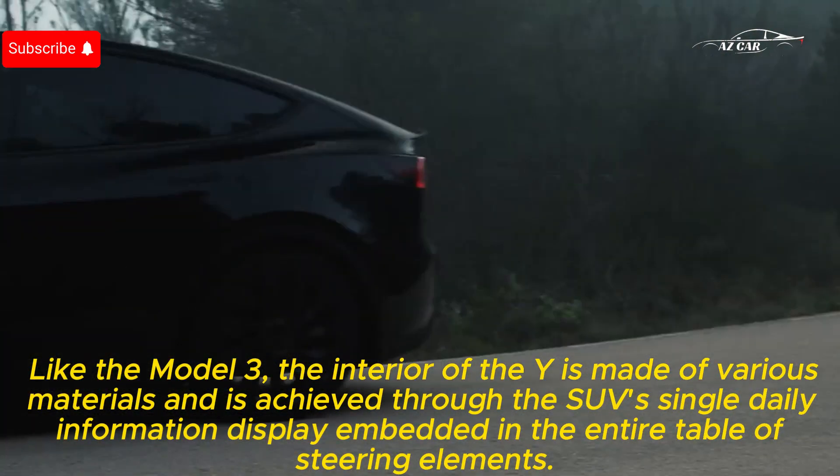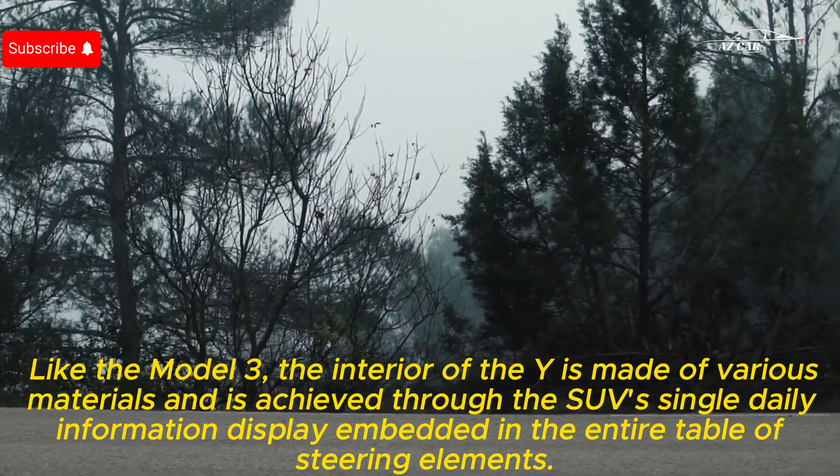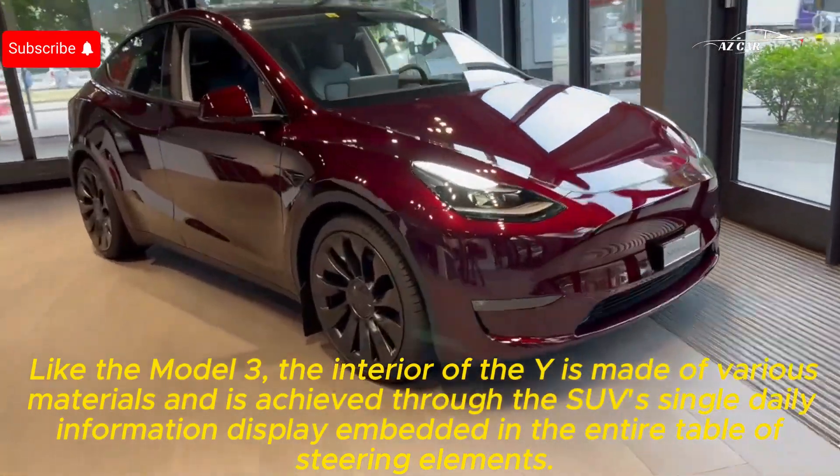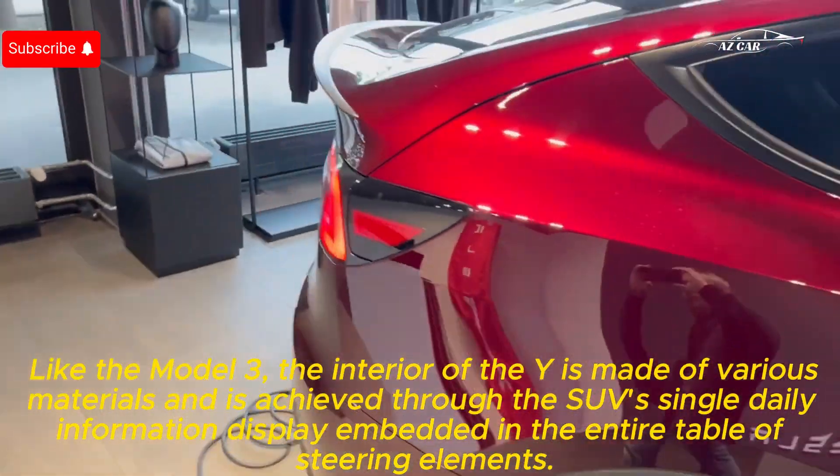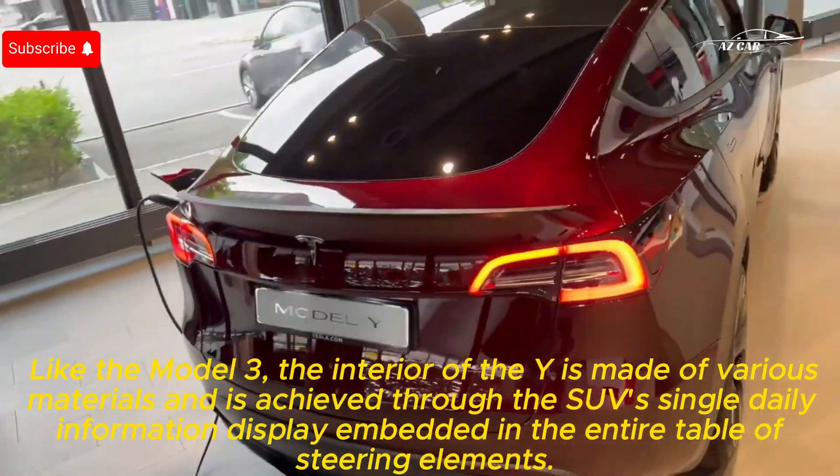Like the Model 3, the interior of the Y is made of various materials and is managed through the SUV's single main information display embedded in the center of the dashboard.